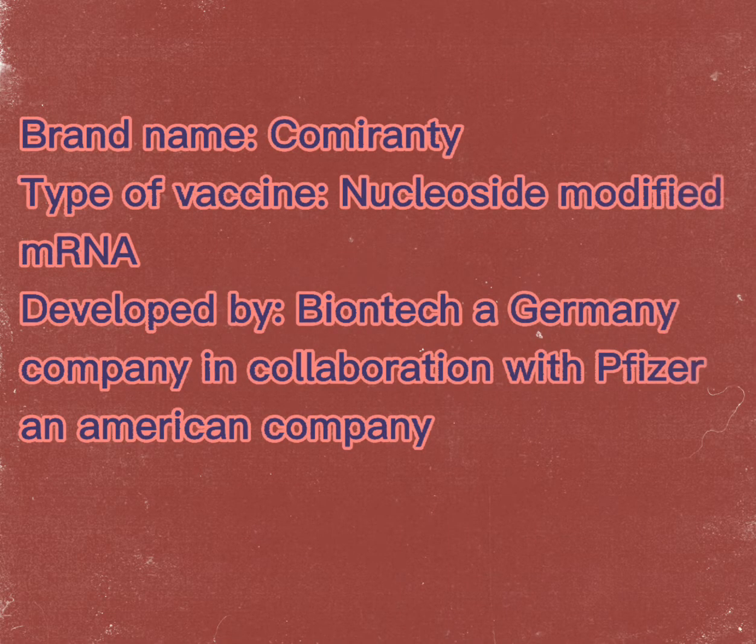The Pfizer-BioNTech COVID-19 vaccine is a type of nucleoside-modified mRNA vaccine, developed in Germany.